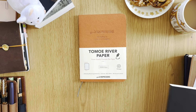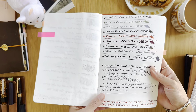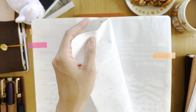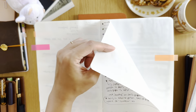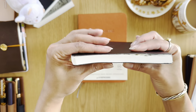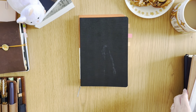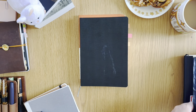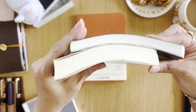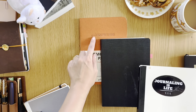It said 68 gsm, which really sparked my interest, because from all the Tomoe River paper I've experienced in my collection and from fountain pen enthusiasts who rave about it, it's typically the 52 gsm. I believe that's what Hobonichi was using too — the 52 gsm. The paper is thinner, lighter. It's almost so fine it's almost like bible paper. That's why people love it — you can fit 400 pages into a bound notebook, like this Galen Leather one, but it's double the thickness of a standard notebook.